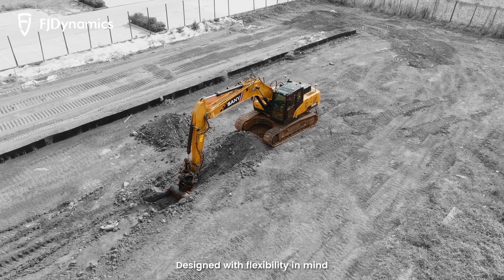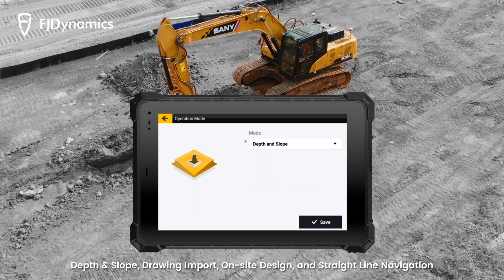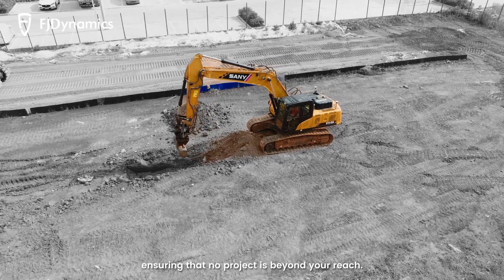Designed with flexibility in mind, the system allows you to seamlessly switch among four operating modes — depth and slope, drawing import, on-site design, and straight line navigation — ensuring that no project is beyond your reach.